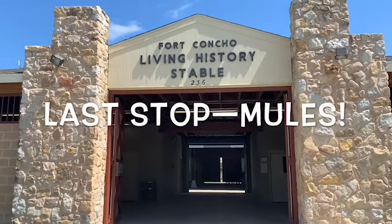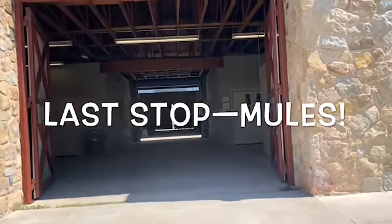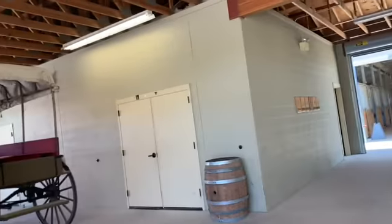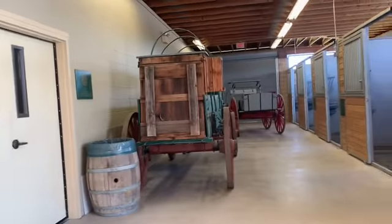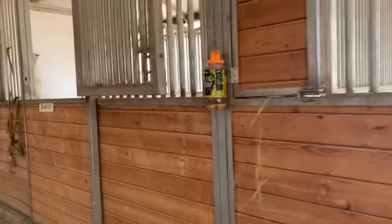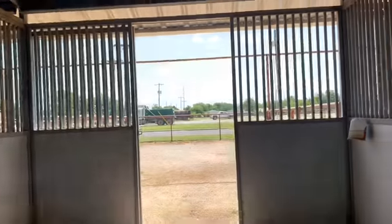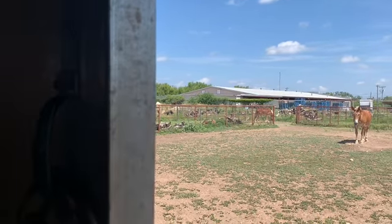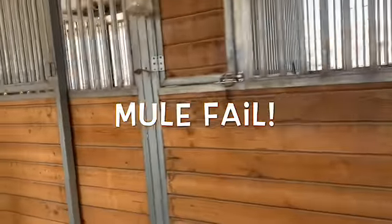We're gonna go check out the Fort Concho living history stable. They have a couple of mules in here. Some transportation. Oh — Mac and Betty! And it smells like it. And Barney. I just see a bunch of poop. Hey mules! All right, so there we go — the living history of the old pack mule.